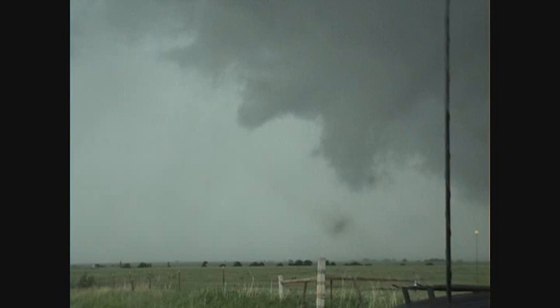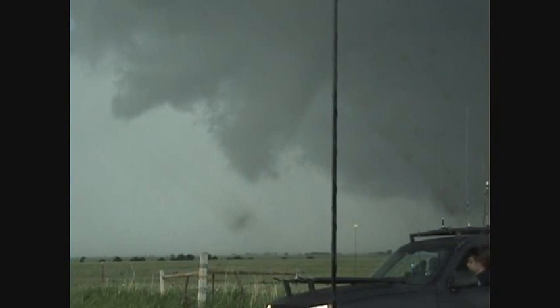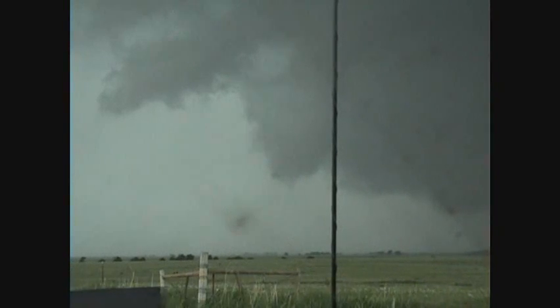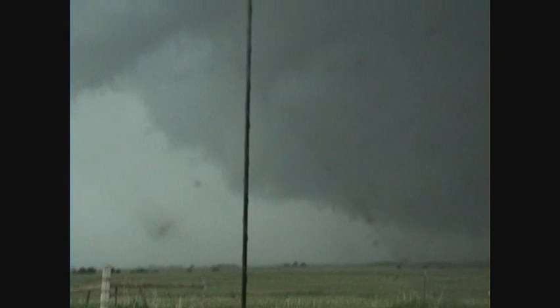Jim, go ahead — let's get an update. Big tornado right here. Jim is on the travel floor. My handler is on the ground right now, starting to fall apart, but it has got a lot of circulation with it. It is wrapping up — it is completely wrapped in here.